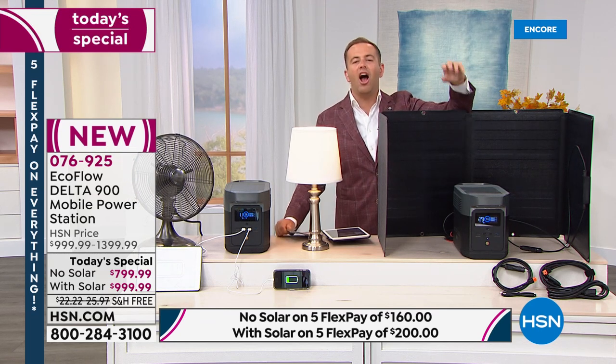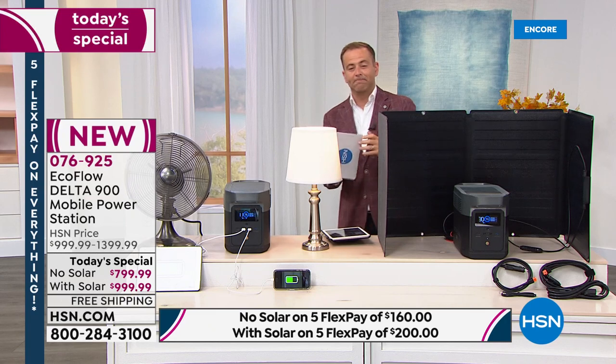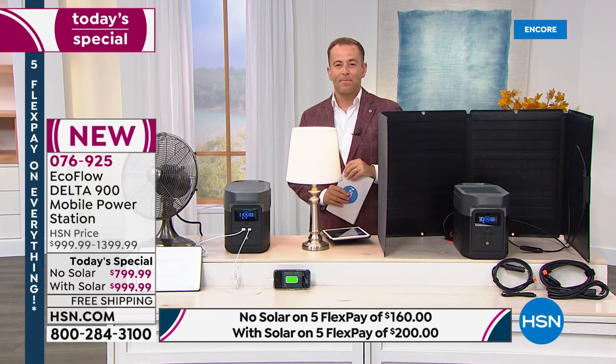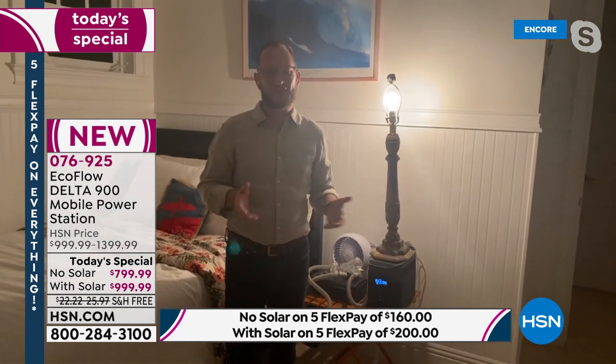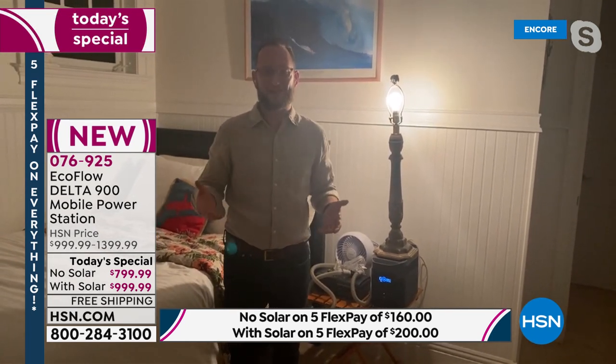A great question from June: how long does the battery stay charged if you're not using it? If you're not using it, like with batteries universally, it'll keep its charge for about a year. Eventually you'll want to recharge it and check the battery.